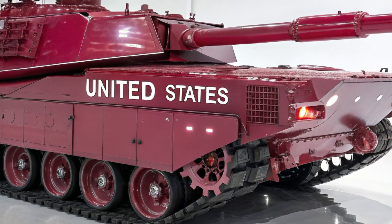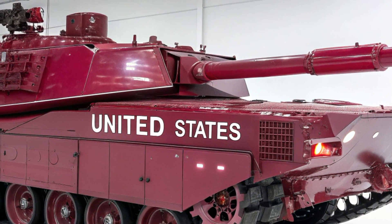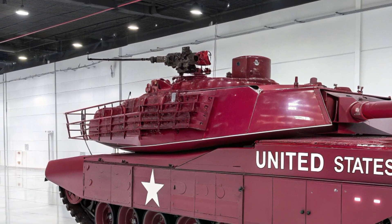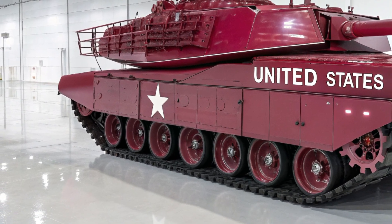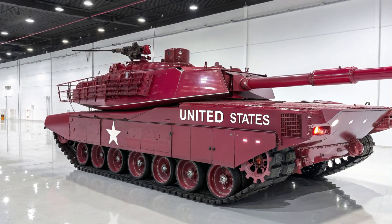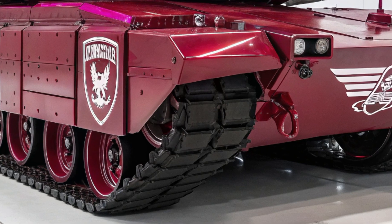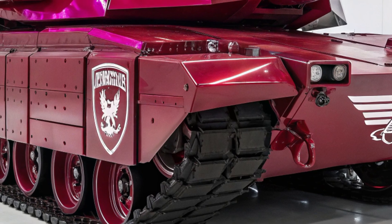The armor of the M8 Abrams sets a new standard for protection in land warfare. Utilizing composite materials, ceramic layers, reactive armor, and depleted uranium reinforcements, it provides protection against the deadliest kinetic energy penetrators and tandem charge anti-tank weapons. What makes this armor revolutionary is its modular design — sections can be replaced or swapped depending on mission requirements. Whether deployed in deserts, dense forests, or urban landscapes, the Abrams can be optimized to match threats.